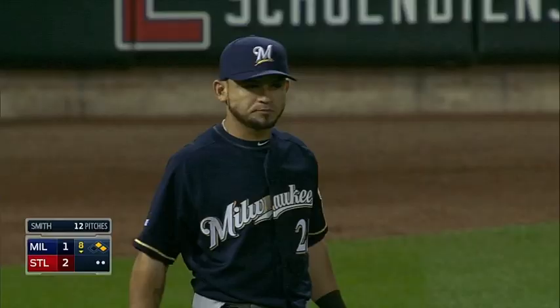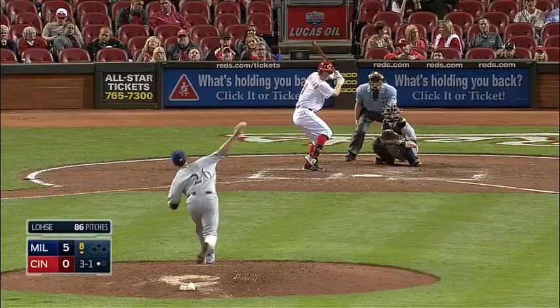Lines one to left field. Parra makes the catch. What a play by Parra.